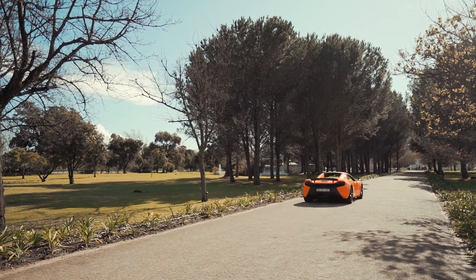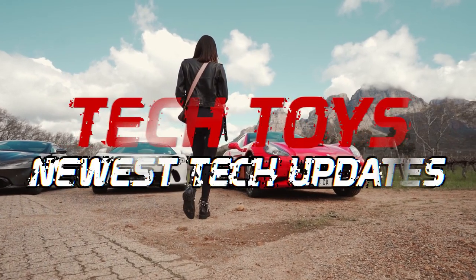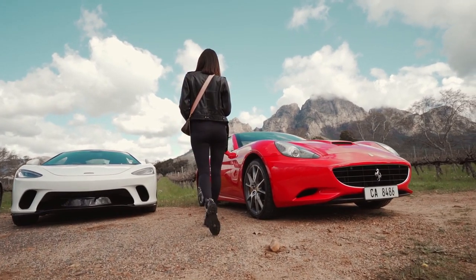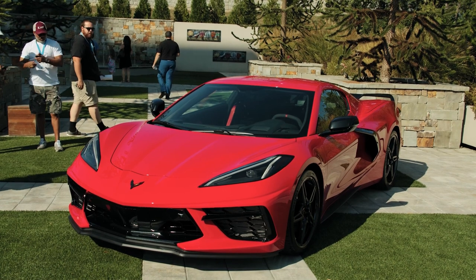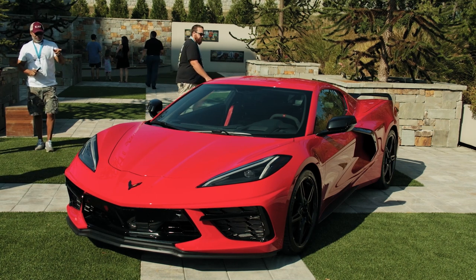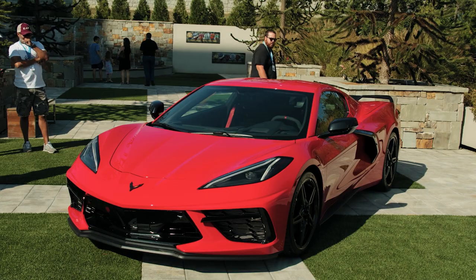Hello everyone and welcome back to my YouTube channel where I share the newest and coolest technology and gadgets with you all. I'm just amazed with the response I'm getting. Thank you so much guys, it means a lot and motivates me more to bring the best for you all. Most of the people watching must have personal cars, so today is all about the coolest car gadgets.